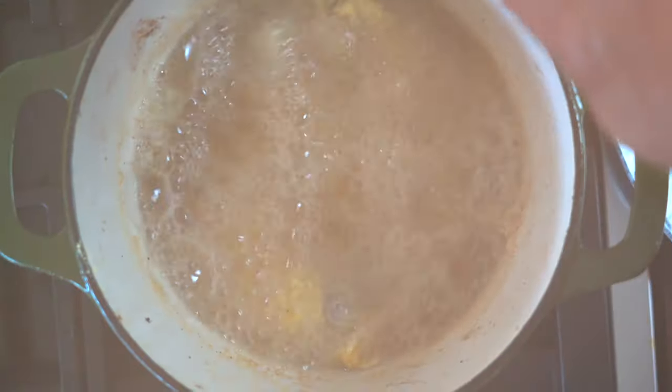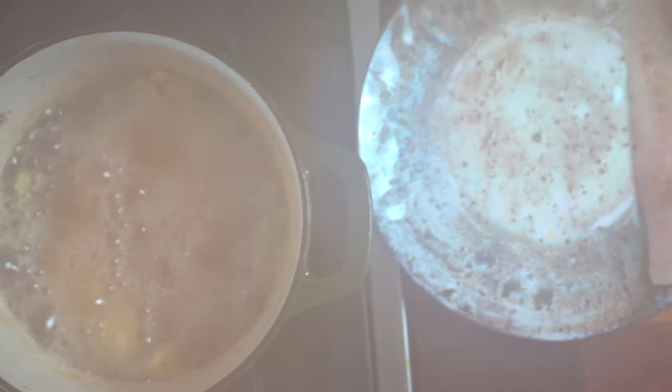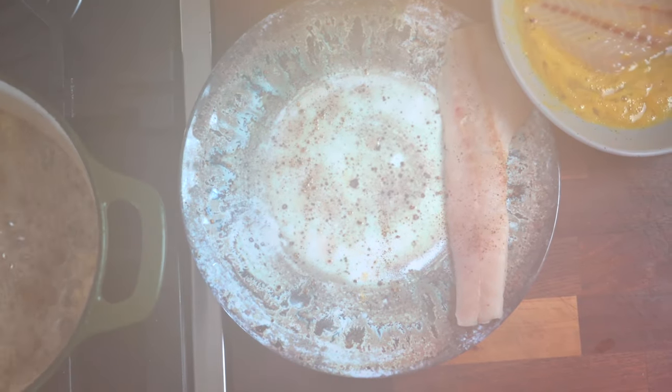This cooks so fast. So as soon as that cornmeal turns golden, you can turn it over, and then you know it's done.